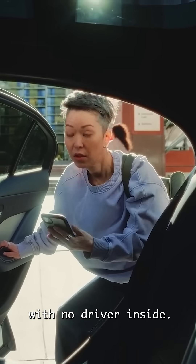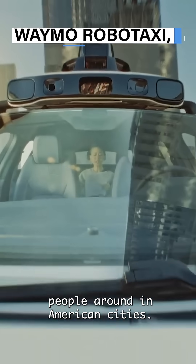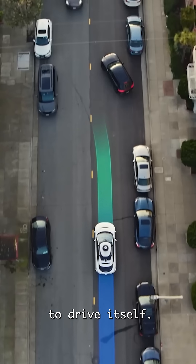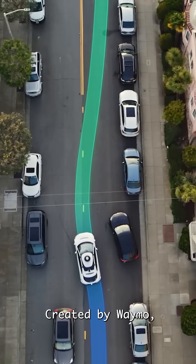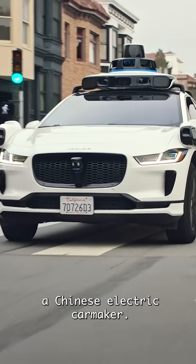Imagine calling a taxi with no driver inside. That's the Waymo Robotaxi, and it's already driving people around in American cities. This isn't a regular car modified to drive itself. This vehicle was built from scratch to be a self-driving taxi, created by Waymo, Google's self-driving company, and Zeekr, a Chinese electric carmaker.